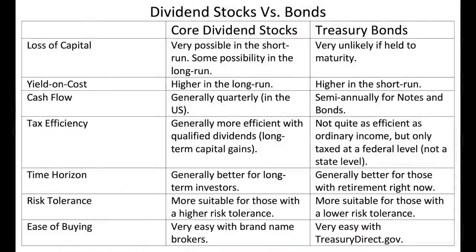I want to share some comparisons between stocks and bonds since bonds are newer to this channel. Loss of capital is very possible with dividend stocks in the short run and even some possibility in the long run; with Treasury bonds held to maturity, it's very unlikely unless the U.S. government defaults. Yield on cost will be higher for dividend stocks in the long run — holding Starbucks and Home Depot for 10, 15, or 20 years, yield on cost will be way higher than the Treasury bond — but in the short run, Treasury bonds have the yield advantage.